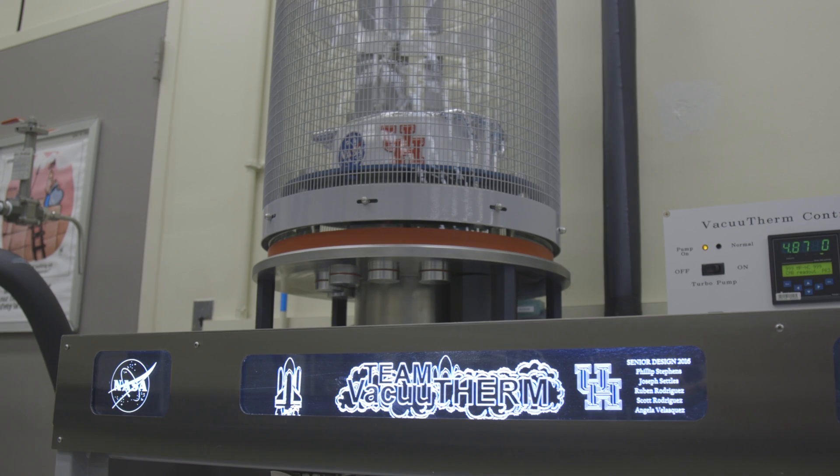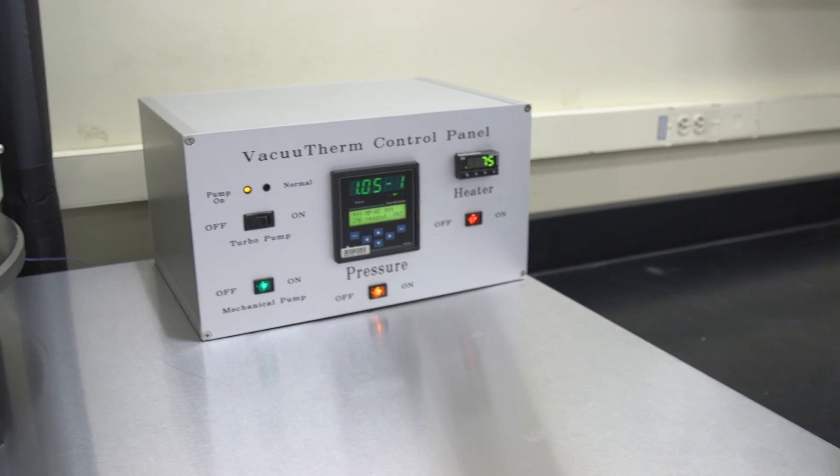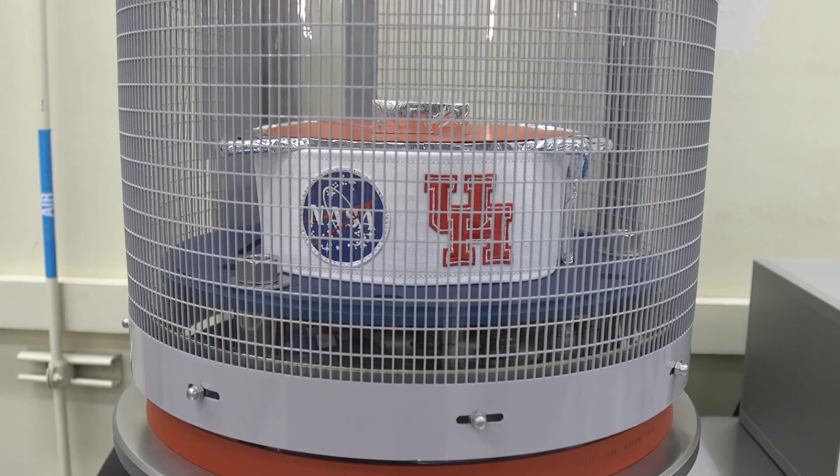The students presented the finished project to NASA and now it will be used to help with space exploration. Being able to say we worked on a project at NASA, we finished it, and that piece of equipment that we built is being used almost daily to test stuff — that is quite an accomplishment.